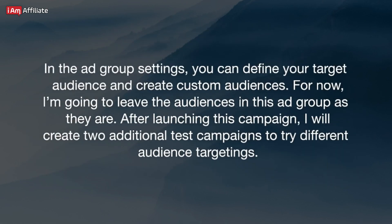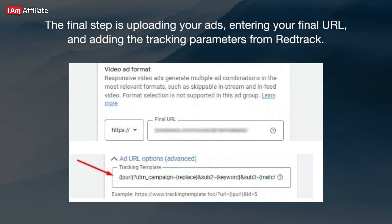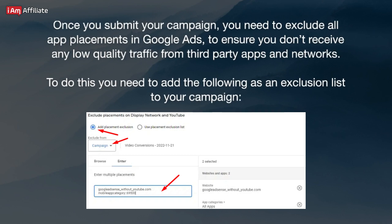In the Ad Group settings, you can define your target audience and create custom audiences. For now, I'm going to leave the audiences as they are. After launching this campaign, I will create two additional test campaigns to try different audience targetings. The final step is uploading your ads, entering your final URL, and adding the tracking parameters from RedTrack. Once you submit your campaign, you need to exclude all app placements in Google Ads to ensure you don't receive any low-quality traffic from third-party apps and networks.